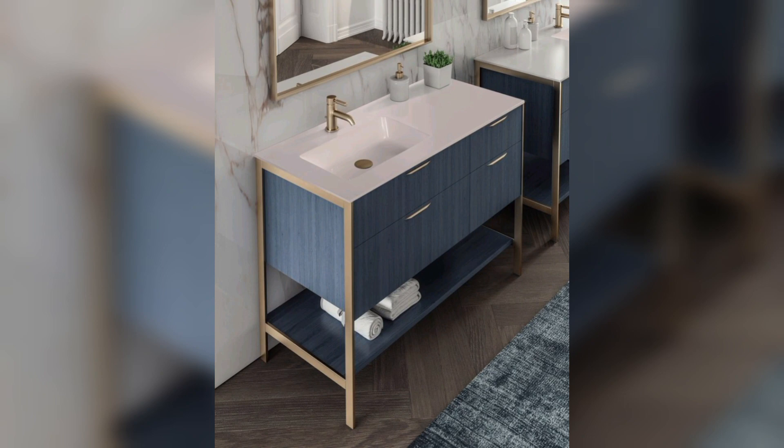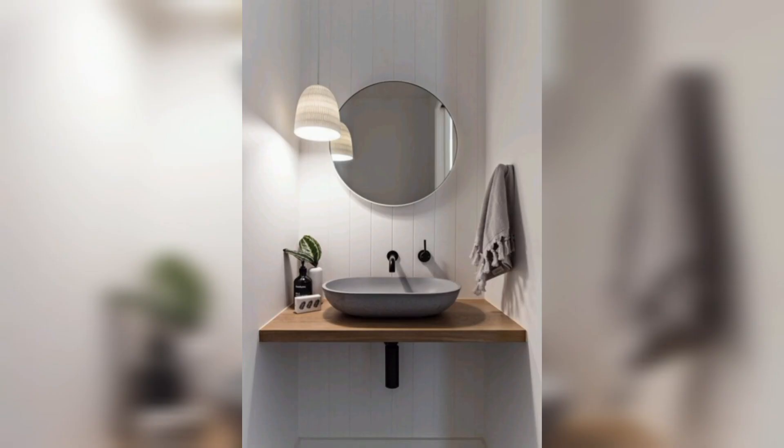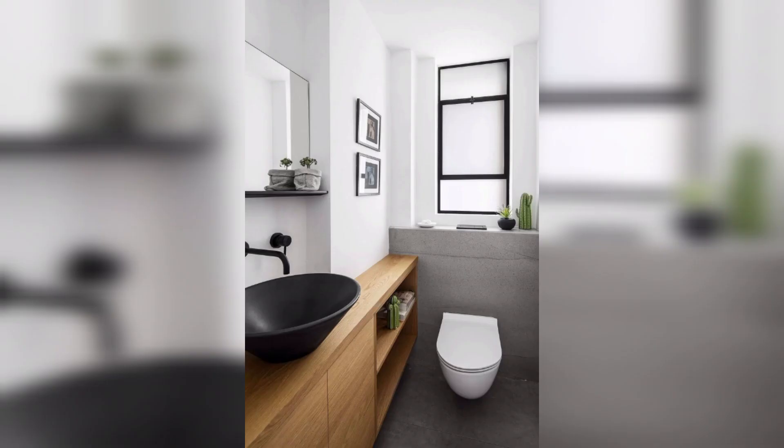The under-mount sink with a white basin adds extra functionality. This design is perfect for those who need a larger sink for washing and soaking their face. Black sinks are perfect for a bold and stylish addition — they add a touch of sophistication and elegance to your bathroom.